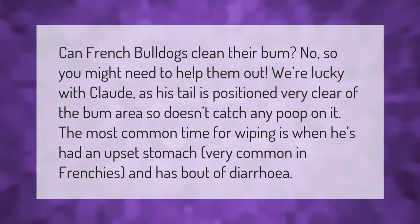Can French Bulldogs clean their bum? No, so you might need to help them out. We're lucky with Claude as his tail is positioned very clear of the bum area, so it doesn't catch any poop on it. The most common time for wiping is when he's had an upset stomach, which is very common in Frenchies, and has a bout of diarrhea.